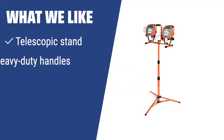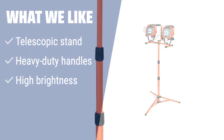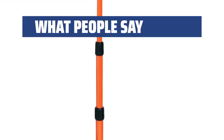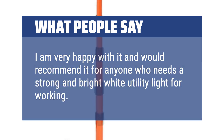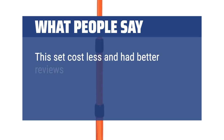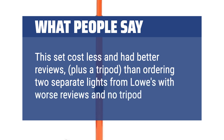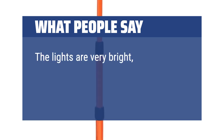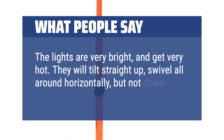What we like: Working in different environments? This spotlight comes with a telescopic stand and heavy-duty handles for easy transportation and stability. With 16,000 lumens of brightness, this work light is a durable and convenient choice for all your lighting needs. What people say: I am very happy with it and would recommend it for anyone who needs a strong and bright white utility light for working. This set cost less and had better reviews, plus a tripod, than ordering two separate lights from Lowe's with worse reviews and no tripod. The lights are very bright and get very hot. They will tilt straight up and swivel all around horizontally, but not down very far.